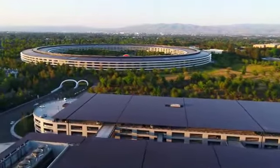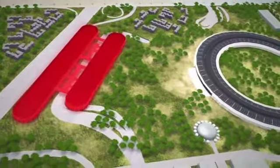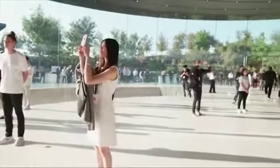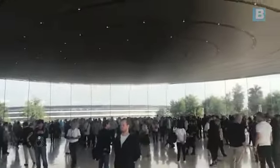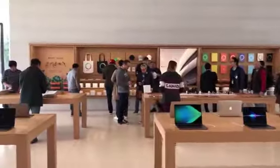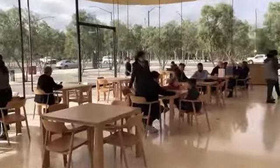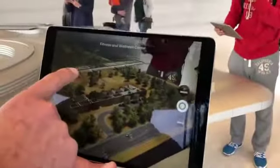Other buildings dotted around the park include a 100,000-square-foot fitness centre, two 300,000-square-foot research and development facilities, a care clinic and the visitor's centre — the only building in the entire park that guests can visit without a pass. The Apple Park Visitor Centre is divided into four special sections: a 10,000-square-foot Apple Store filled with the latest Apple products, a 2,000-square-foot cafe, an observation deck where you can look over the campus, and a designated AR experience area.